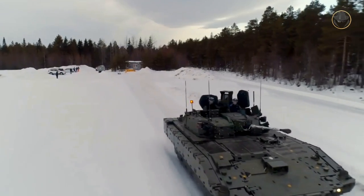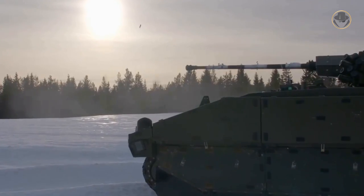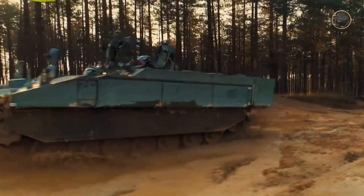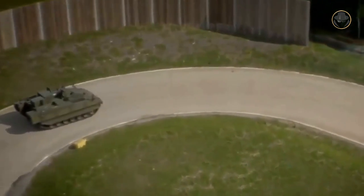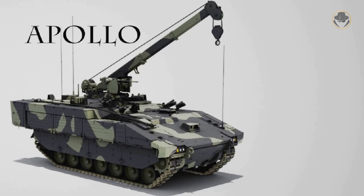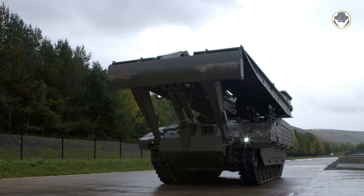Twenty-three of the 245 Ajax ordered by the British Army will have artillery forward observation systems, and twenty-four vehicles will be equipped with ground observation radar. The protected mobility recce support version is called the Ares, carrying a four-person recon team and equipped with only the Protector RCWS. There are several other variants: the Athena is the command and control version, the Argus is for combat engineer reconnaissance missions, the Apollo is the maintenance variant, the Atlas is the recovery version, and General Dynamics UK also developed a bridge layer variant.